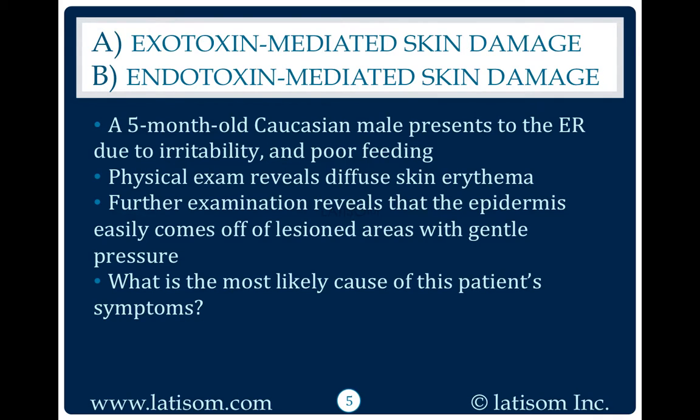A five-month-old Caucasian male presents to the ER due to irritability and poor feeding. Physical exam reveals diffuse skin erythema. Further examination reveals that the epidermis easily comes off of lesioned areas with gentle pressure. What is the most likely cause of this patient's symptoms?